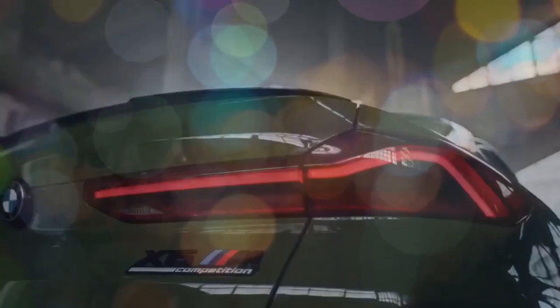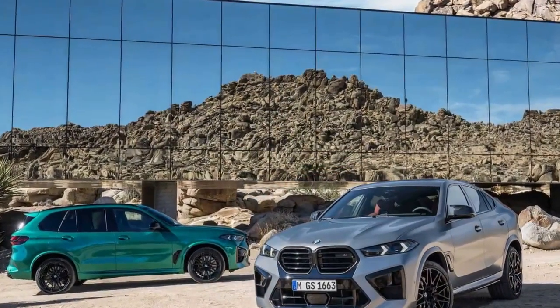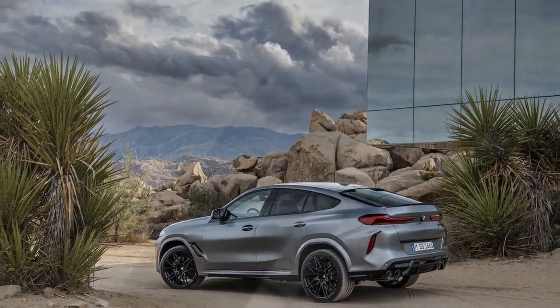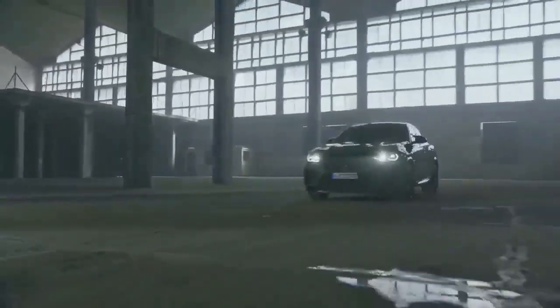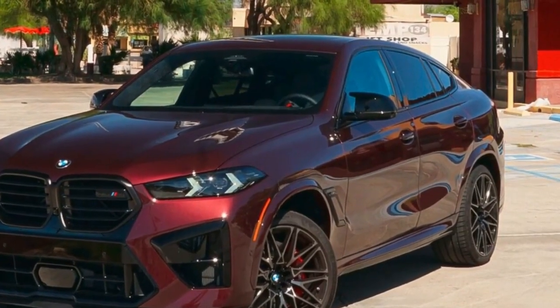Despite BMW's promises of improvement, our testing of the revised X6M yielded mixed results. For drag racing enthusiasts, the new 2024 BMW X6M Competition achieved a 0-60 mph time of 3.5 seconds and a quarter-mile time of 11.9 seconds at 116.3 mph. These figures lag behind the pre-refresh model by 0.2 seconds in the 0-60 sprint and 0.3 seconds and 3.2 mph in the quarter-mile. The increased weight of the 2024 X6M — approximately 160 lbs heavier than its predecessor — likely contributes to these differences.